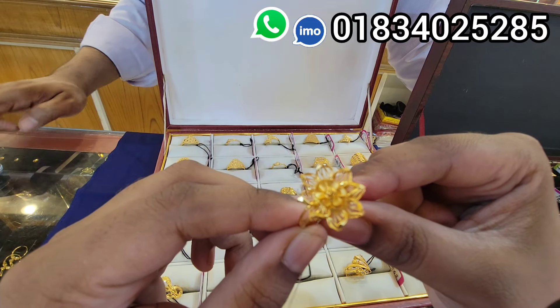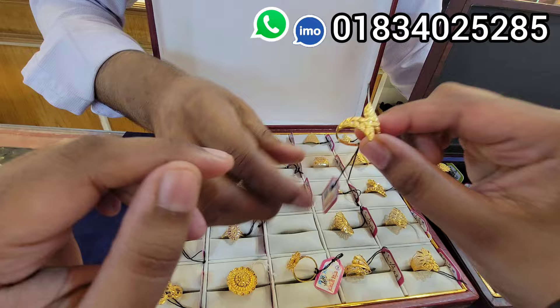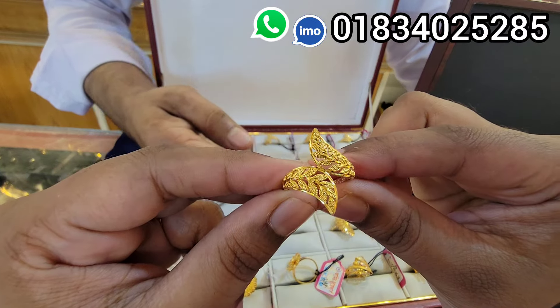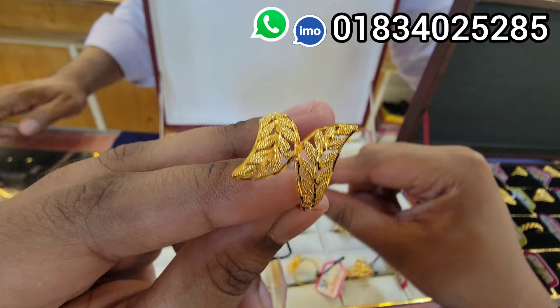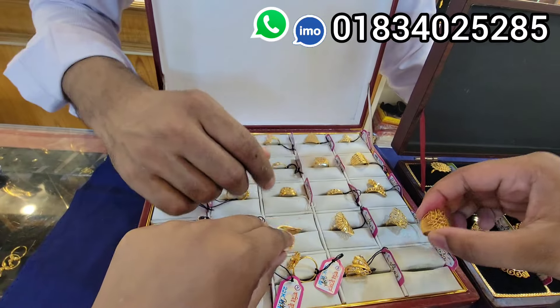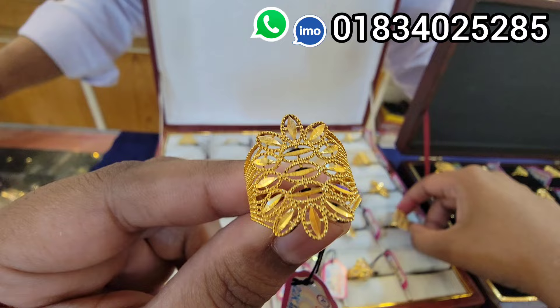The price is $1,3800. This is a beautiful one — 2-5-6 point. Price is $2,3800. This one is $1,3800.